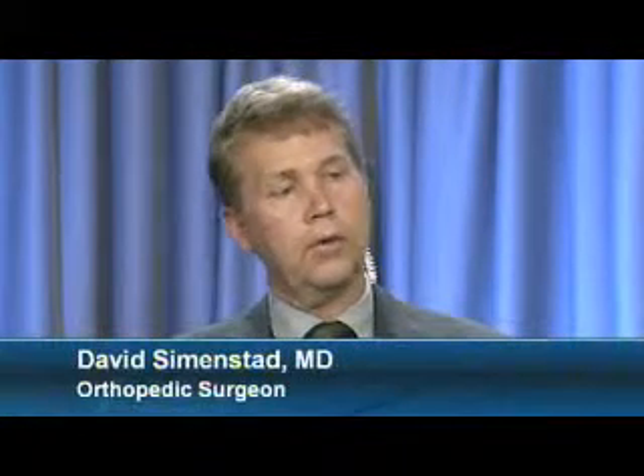Dr. Simonstedt, what role does pain management play in recovery for your hip surgery? It's a very integral role. Patients that are not having significant pain after surgery are able to participate in physical therapy much more readily. They're much more satisfied with their hospital stay. And lastly, many of these patients are probably able to go home much sooner — some of them as soon as two days after surgery and many within three — mainly because of this pain management program that Dr. Conorado outlined.